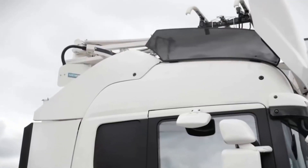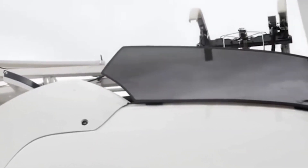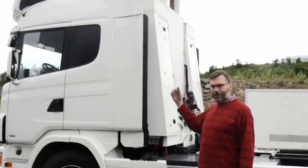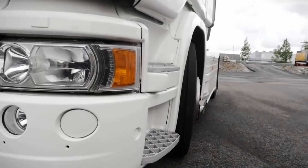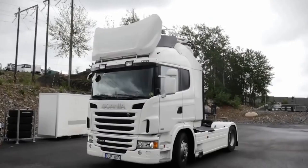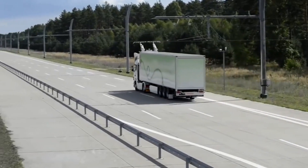Meanwhile, the truck trolleybus is equipped with a pantograph — a special connection network with power lines. If during movement the driver wants to overtake another vehicle going too slowly, they just use the turn signal, which will automatically turn off the pantograph and the truck will overtake the other vehicle using an electric motor.